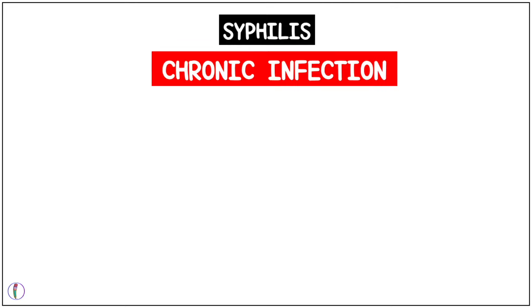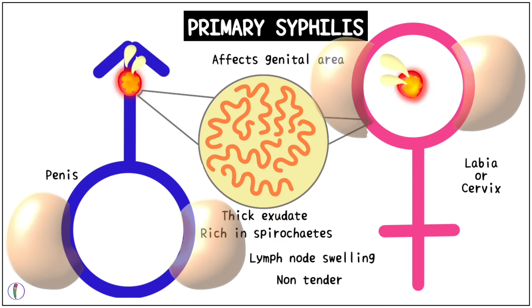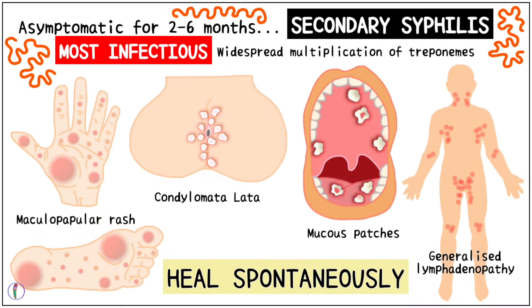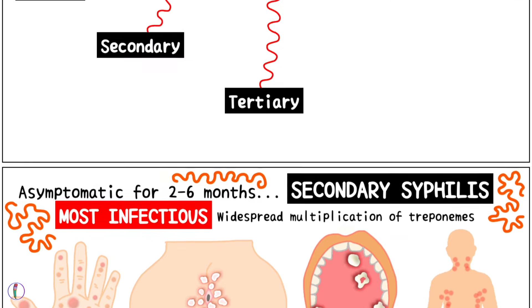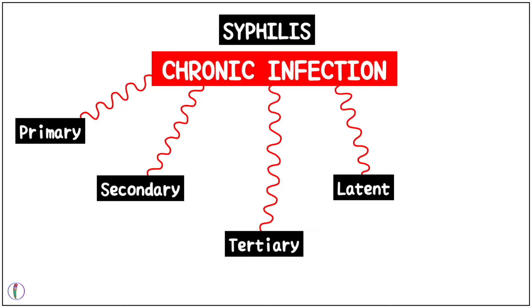Primary syphilis is the first stage which mainly affects the genital area. Secondary syphilis is the most infectious stage where individuals may be asymptomatic.